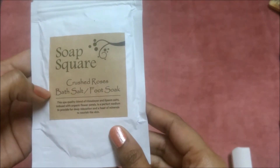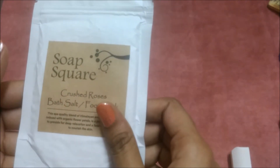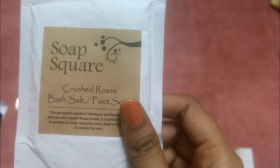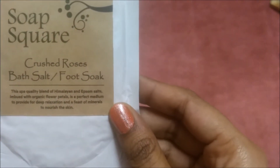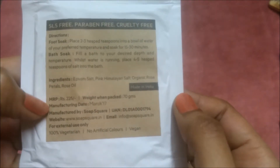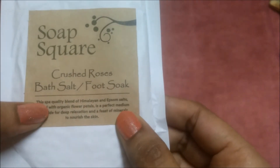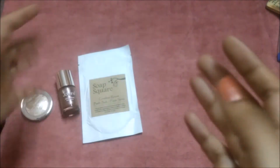The third product is this Soap Square Crushed Rose Bath Salt and Foot Soak. I remember I got a Soap Square handmade soap in my Glow Box in the pomegranate flavor and I absolutely loved it. I'm looking forward to using this bath salt foot soak. It's worth rupees 225 for 70 grams. Since it has rose, it should be really refreshing.